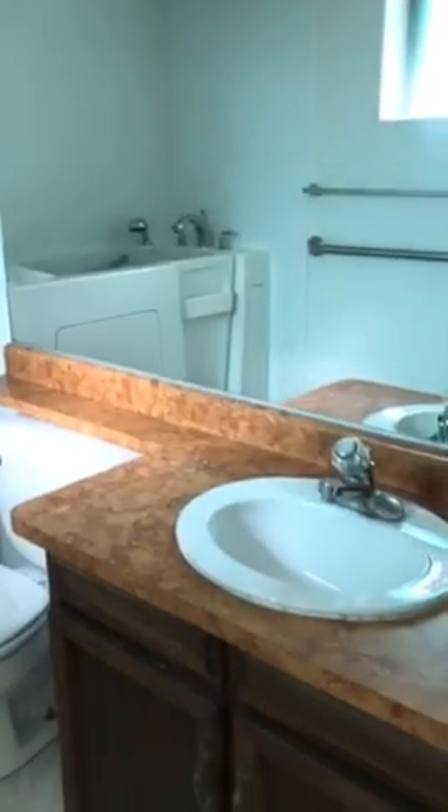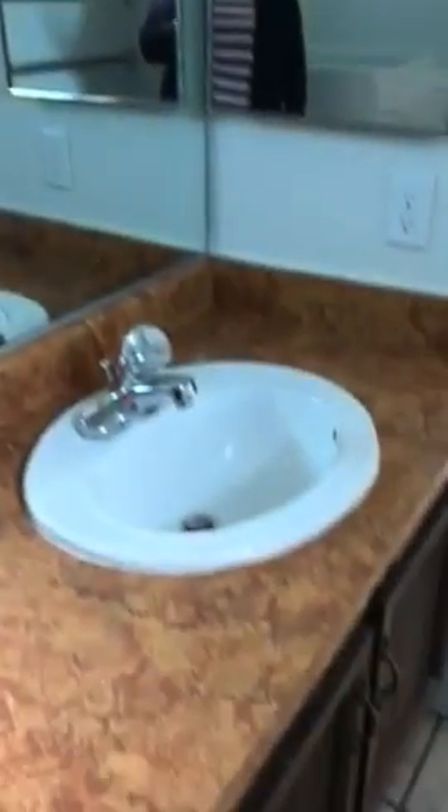I've seen these tubs on TV but I've never seen one in real life. I take it it was probably an older person that lived here, but they're really like a seat with jets. And then there are three additional bedrooms, so it's a total of four.